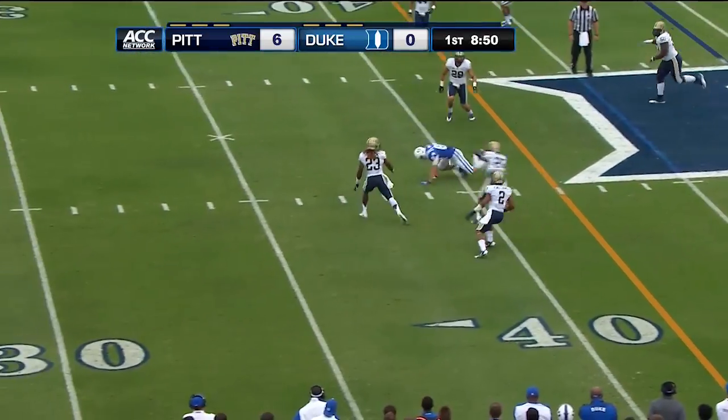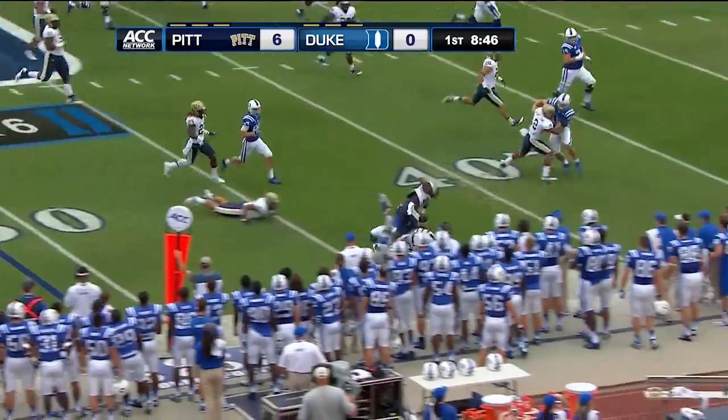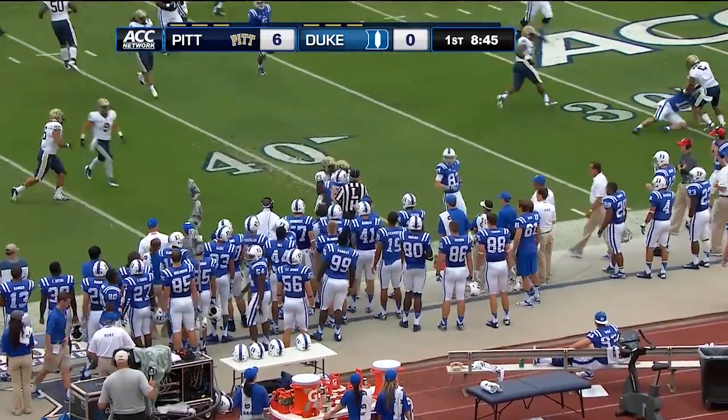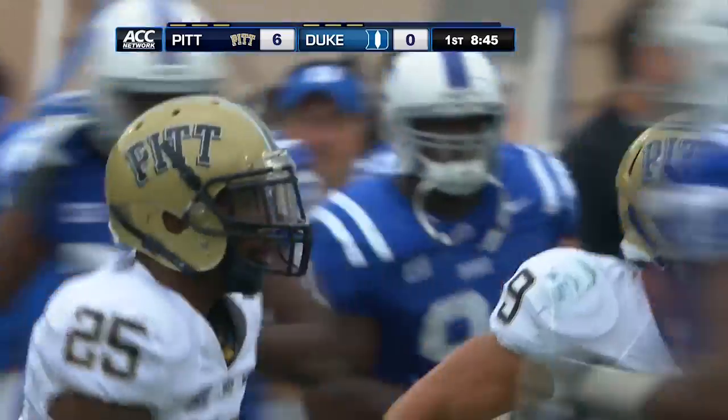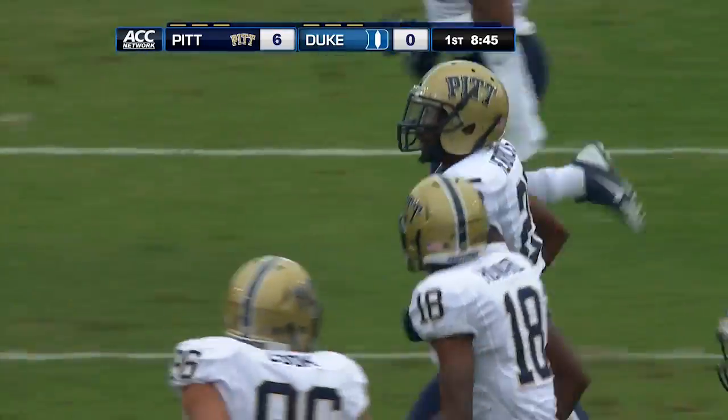And that pass is taken away — intercepted and taken down by Jason Hendricks. Pitt gets a turnover and they'll bring it back to the Duke 41-yard line. That's his eighth career interception.